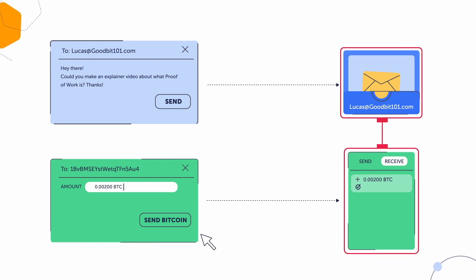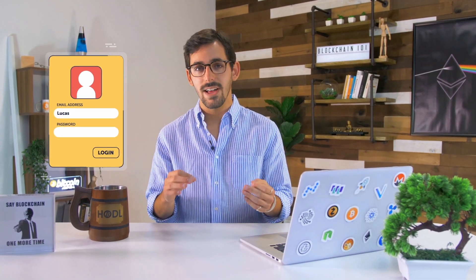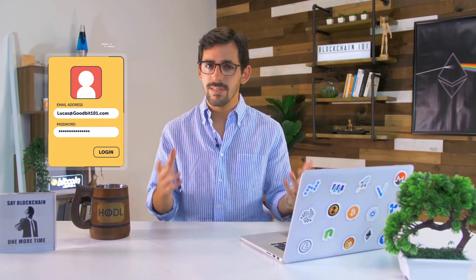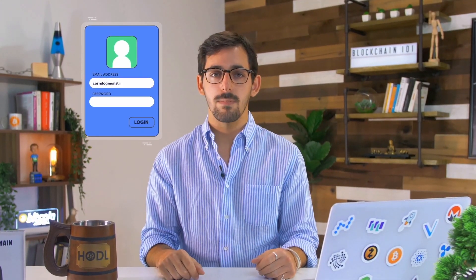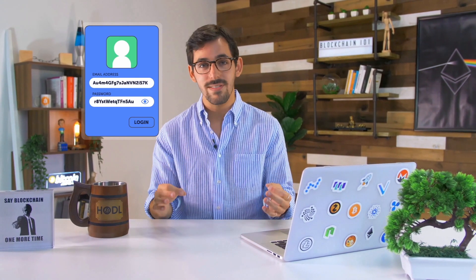To send an email, you have to be logged into your account using a password. You'd never give out your password to anyone because it grants complete control over your account. Your private key is like your blockchain password — it's what allows you to send bitcoins. Once emails are sent, they can never be unsent, and the same is true for cryptocurrency transactions. Your public address and private key will be a long, random string of numbers and letters, unlike something like corndogmonster11 at hotmail.com.